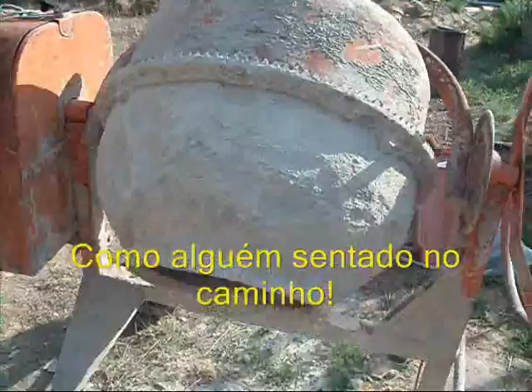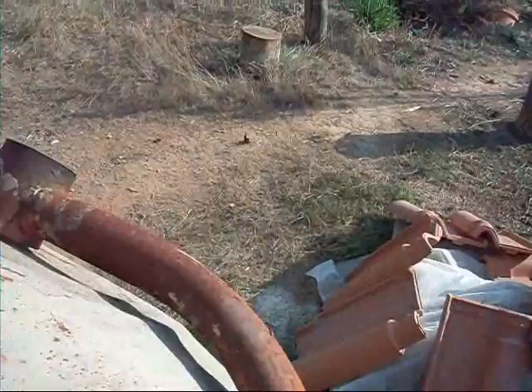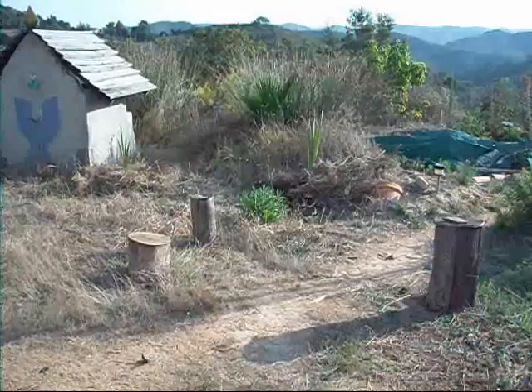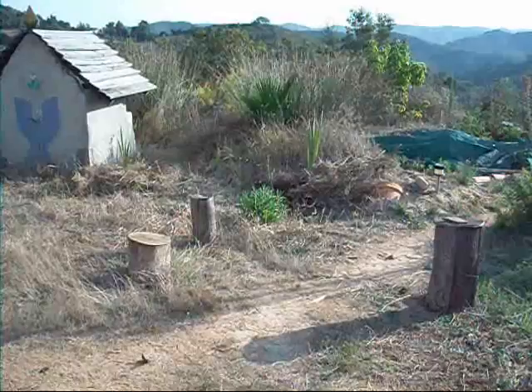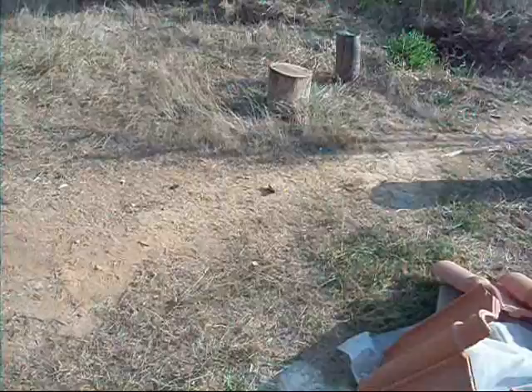Der Erdbeerbaumfalter wittert irgendetwas. Und bis er so richtig die Witterung aufnehmen kann, sonnt er sich zumindest schon mal – in dieser sagenhaften Landschaft des Alentejo. Dann schauen wir ihm doch ruhig mal ein bisschen genauer zu, wo es ihn eigentlich hintreibt.